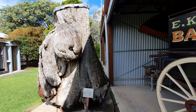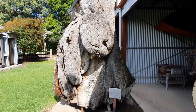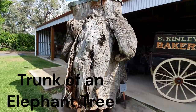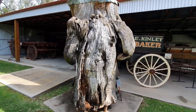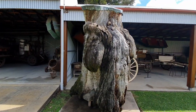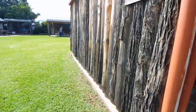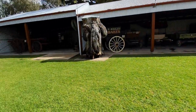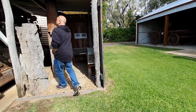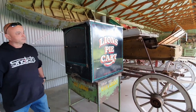This is the trunk of an elephant tree - it kind of does look like an elephant when you really look at it, but look at the size of it. And over here - Ruston and Hornsby - some sort of engine. Look at the size of it.